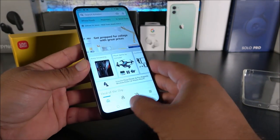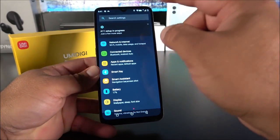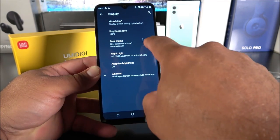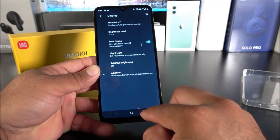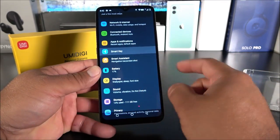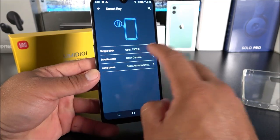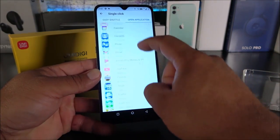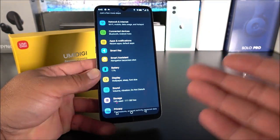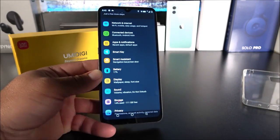You can program the shortcut key in Settings under 'Smart Key' — for single click I have TikTok assigned, and you can change it to any installed app. I also have dark mode activated; you can enable it in Display settings by toggling it on. For a phone that costs about a hundred bucks with 4GB of RAM and 128GB of internal storage, these are pretty nice features.